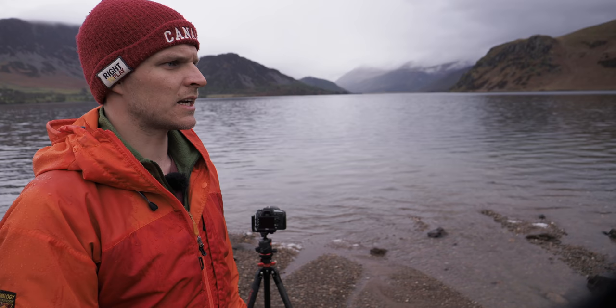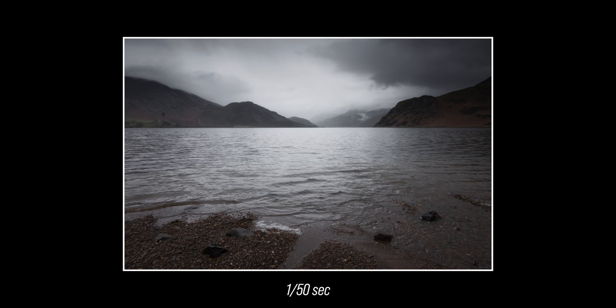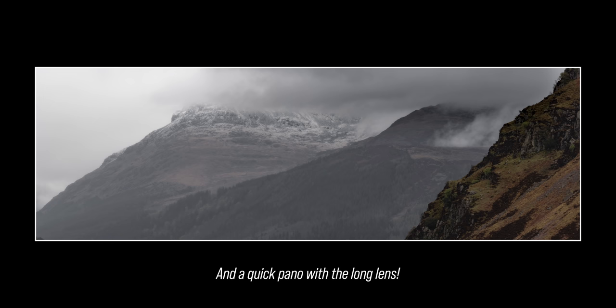Right, I need to start making my way up this fell.